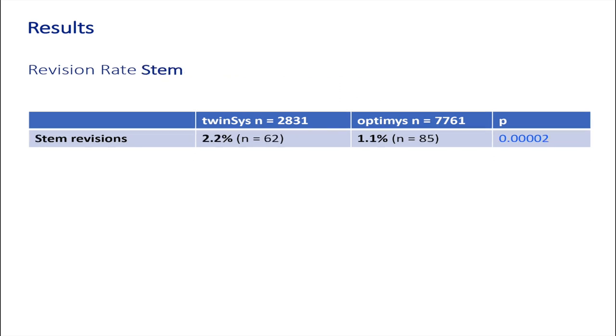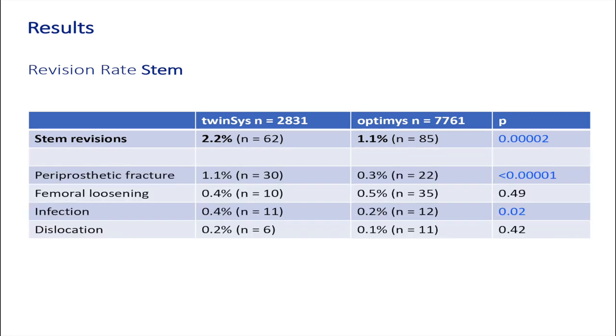Looking at the revision rate of the stem only: we had 2.2% revisions in the Twinsys group compared to 1.1% in the Optimi group — again highly significant in favour of the Optimi stem. Of the four most common reasons, periprosthetic fracture remains highly significant, infection remains significant, whereas dislocation is no longer significant, and femoral loosening again is not significant.